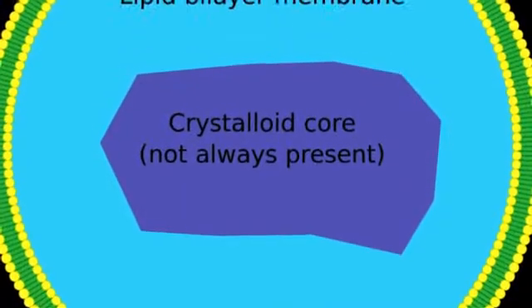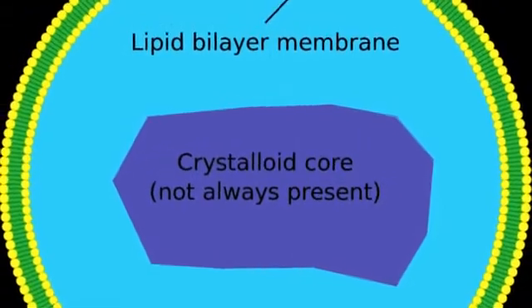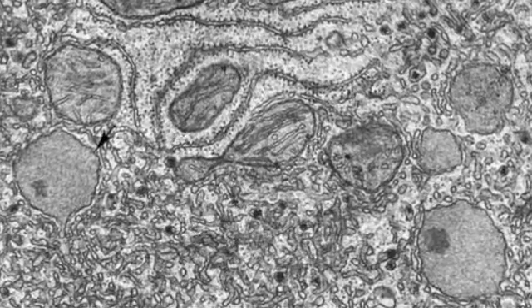A peroxisome is a vesicle, or a fluid-filled sac in the cell, covered by a single phospholipid bilayer membrane. The peroxisome is found in all eukaryotic cells, but is especially important and copious in the liver.